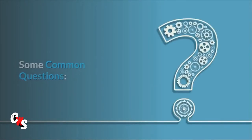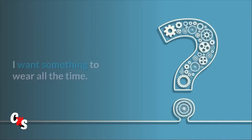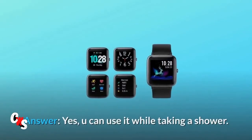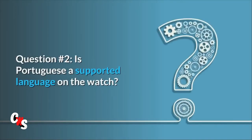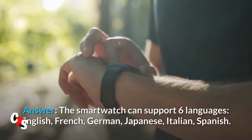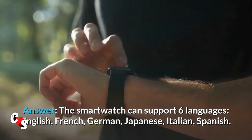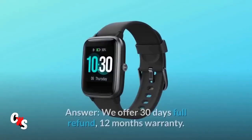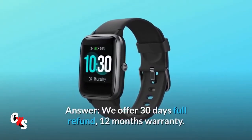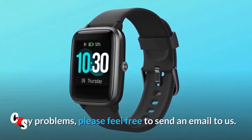Some common questions. Question 1: Can you use this while taking a shower? I want something to wear all the time. Answer: Yes, you can use it while taking a shower. Question 2: Is Portuguese a supported language on the watch? Answer: The smartwatch supports 6 languages — English, French, German, Japanese, Italian, and Spanish. Question 3: Is there a warranty on this watch? Answer: We offer 30 days full refund and 12 months warranty. Any problems, please feel free to send us an email.